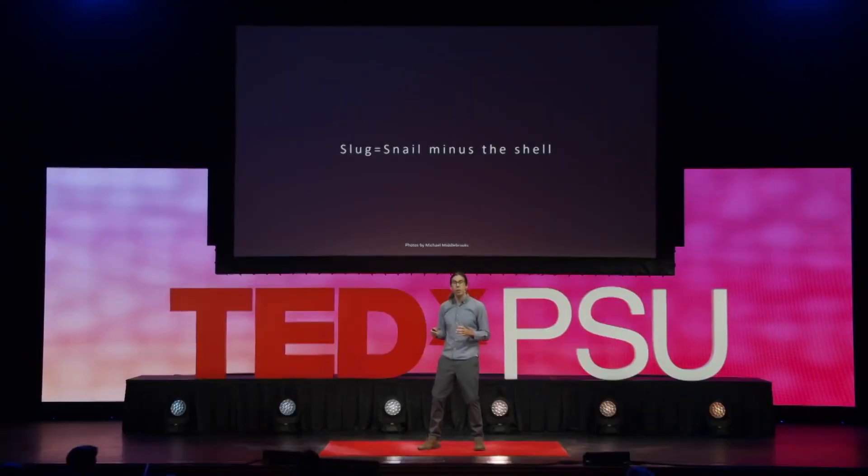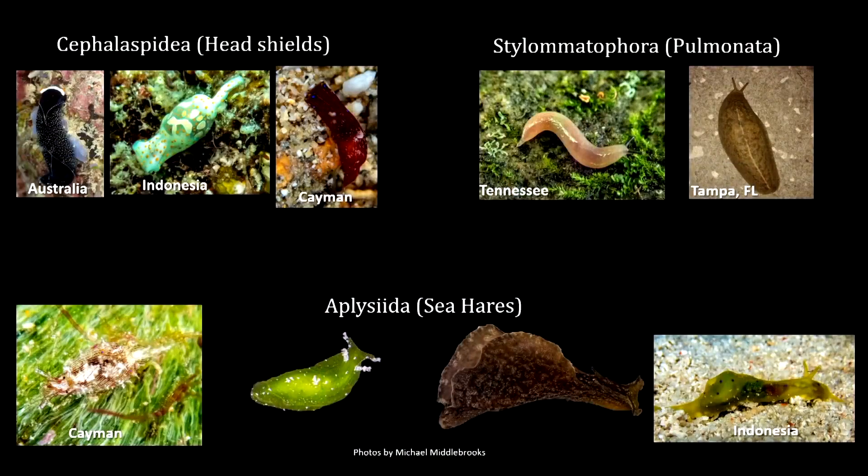But my real passion is slugs. My favorite thing to do is go scuba diving in a tropical coral reef and look for sea slugs. A sea slug — or any slug — is a snail that over the course of evolution has lost its shell. A slug is just a snail minus the shell, and this has happened multiple times — not a single evolutionary event, but one that occurred over and over again. So we have multiple unrelated groups of snails that have either greatly reduced or lost their shell. These include head shield slugs, sea hares, as well as the pulmonates, or air-breathing slugs, which may show up in your garden.